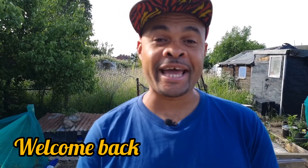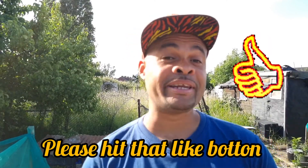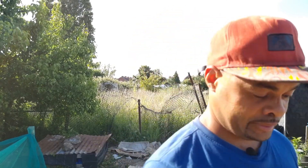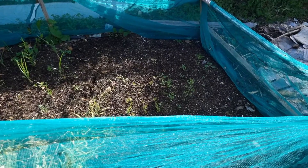Everybody, welcome back — it's your boy Mr. Greenhands and today I'm at the allotment. I'm going to show you guys an update of what has been happening. Today is a beautiful day in the UK so I said, why not give you guys an insight of what's happening and what I've been doing, because there's some stuff I don't get a chance to show you guys. Let's go.